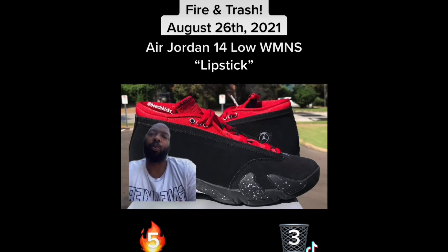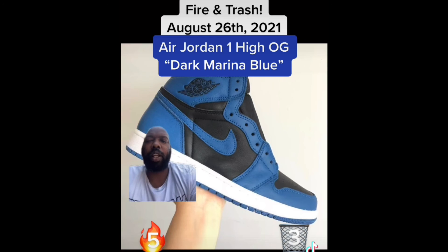Next up we have the Air Jordan 14 Low Lipstick women's exclusive. These are fire — men and women. If you're a man, you can get into these. Fire.